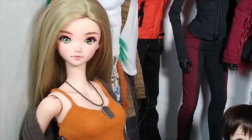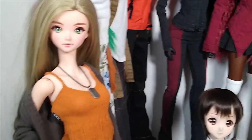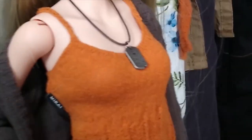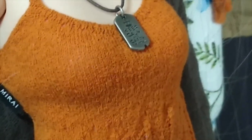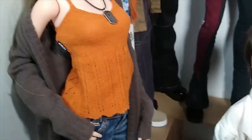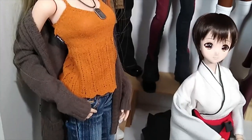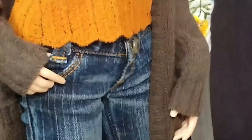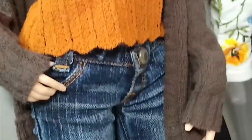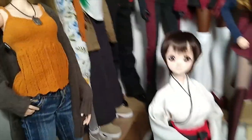We have Siobhan here; she is a Cinnamon Strength. She is wearing a dog tag that says 'Keep Calm and Carry a Smart Doll,' a knit camisole in rusty orange, a knit cardigan in brown, and the low rise jeans. You can see the distance of the front of the jeans is a little bit shorter than the classic jeans.